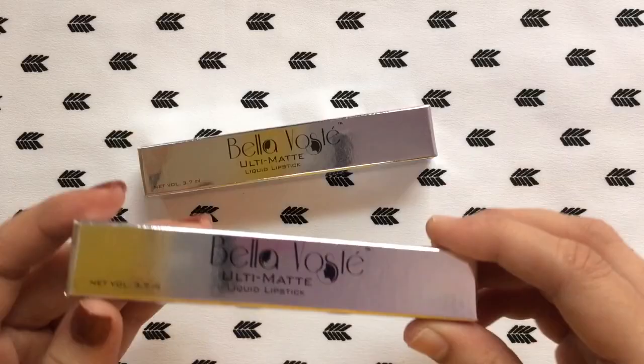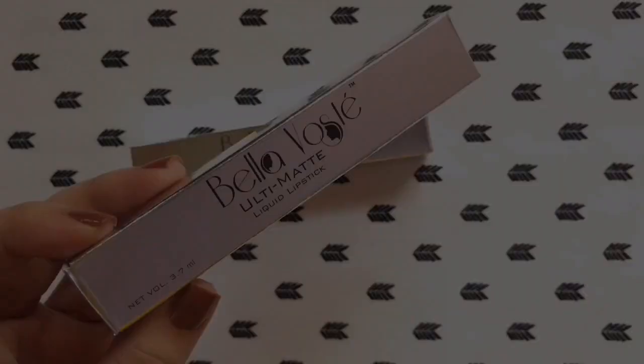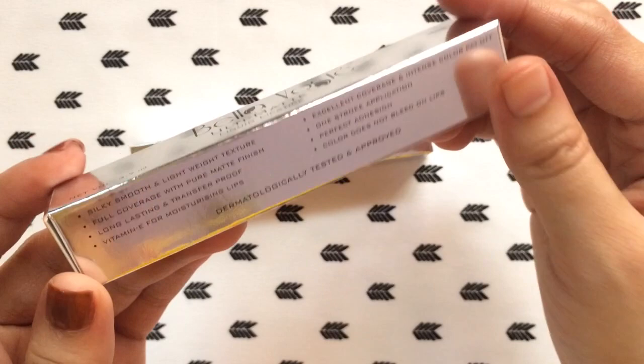Now these liquid lipsticks come in an outer cardboard packaging like this. It has a reflective metallic sort of packaging which looks so good, and all the information about the product is mentioned on the packaging itself. Here are all the claims about the lipstick and I will quickly read all the claims for you guys.